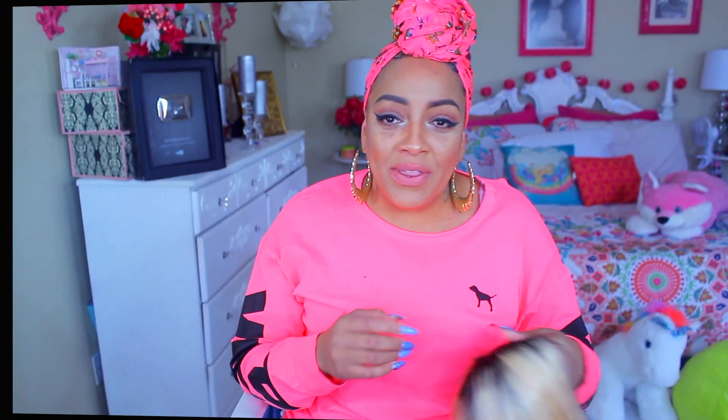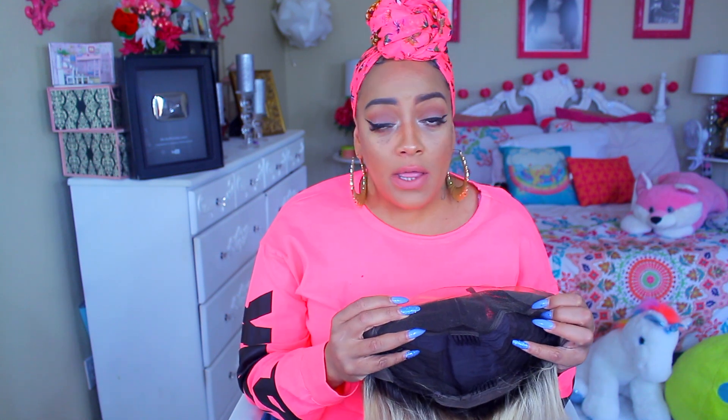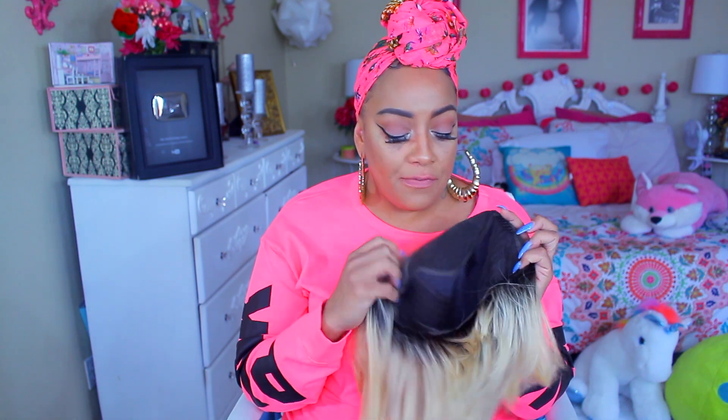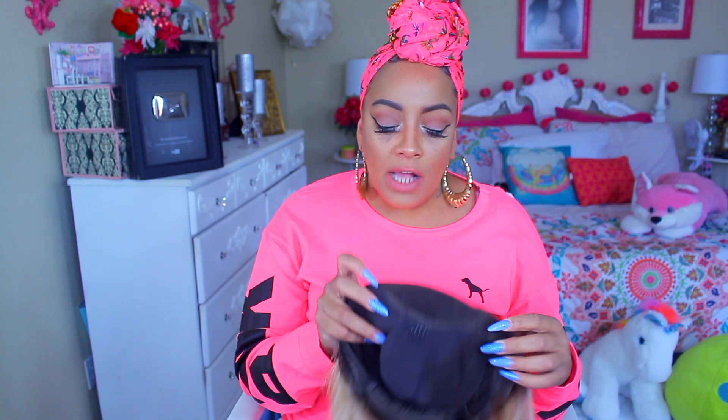This is definitely a lace front and it is blonde — this is the 613 blonde bob. I don't even know why they sent me the blonde, but you know what, there are worlds of things you can do with it. It is a lace front and it does have the combs in the front as well as in the nape area, and it has the stretch middle panel.